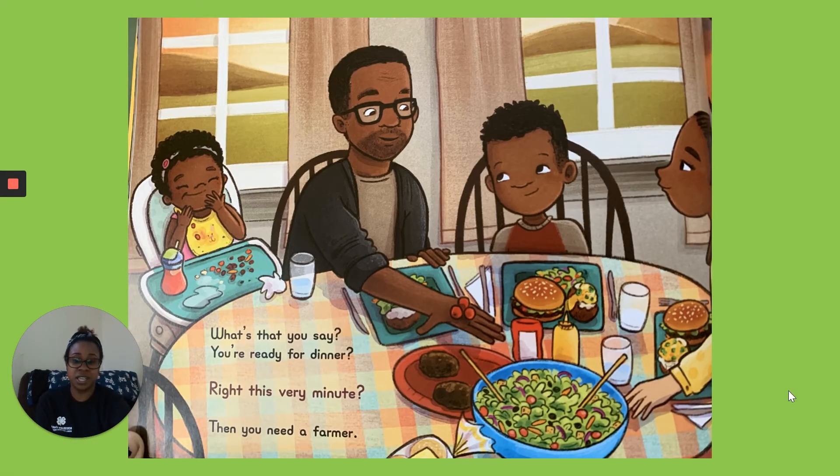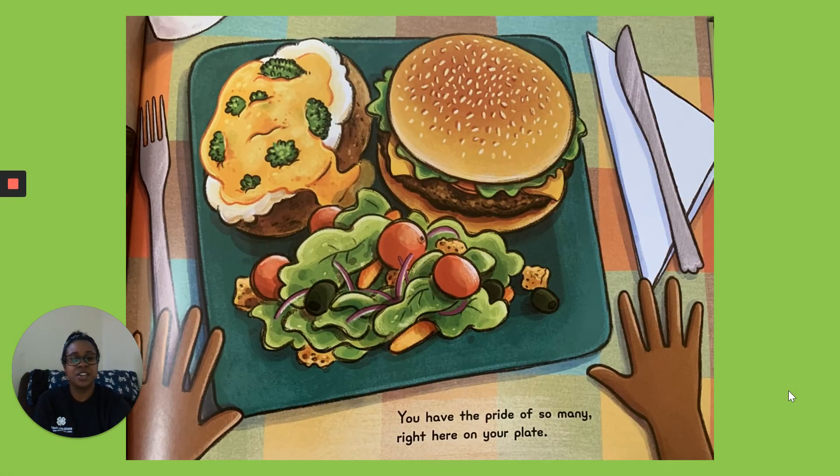What's that you say? You're ready for dinner? Right this very minute. Then you need a farmer. You have the pride of so many right here on your plate.